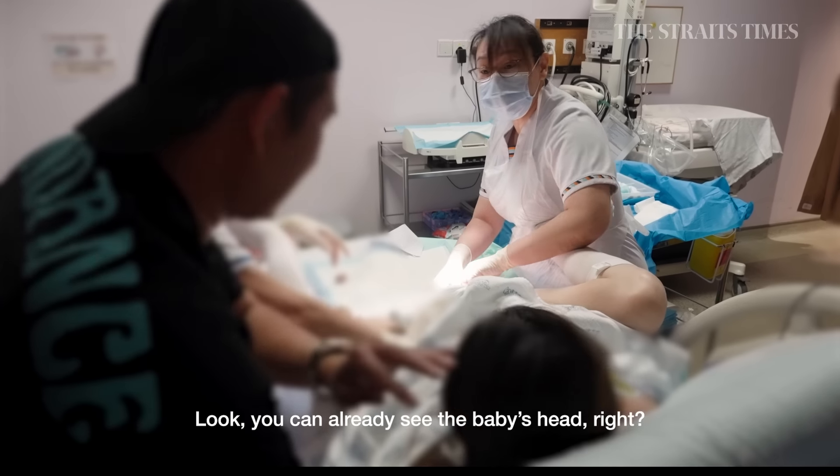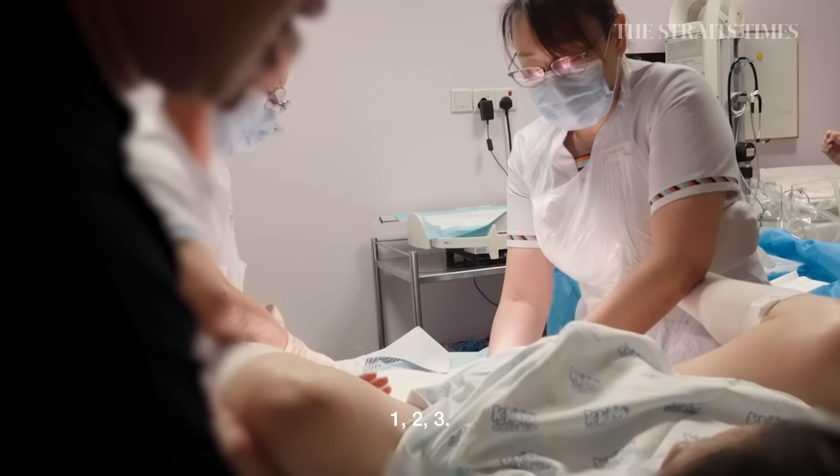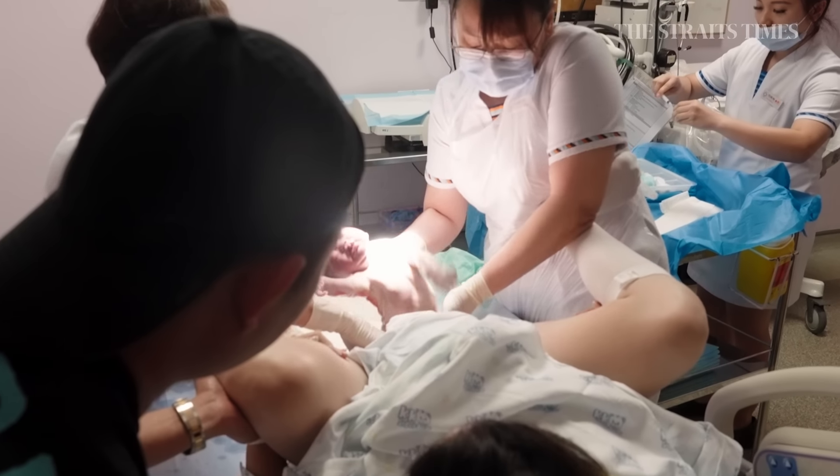Go, go, go. Push, push. Yes, very good. Well done.